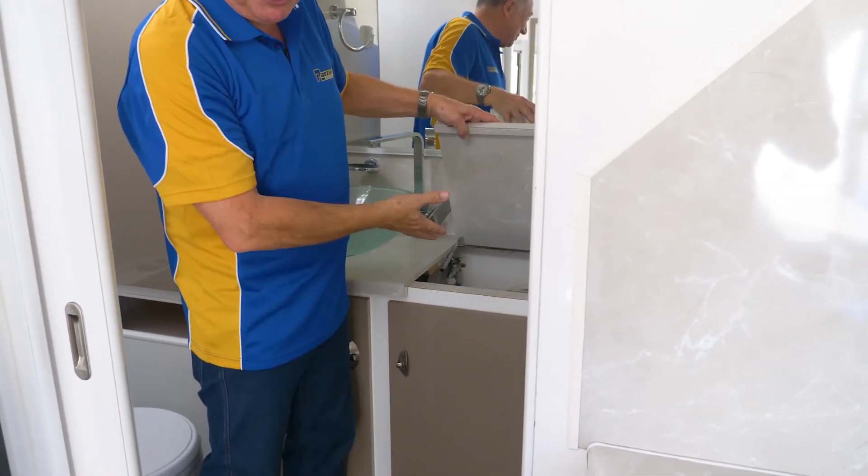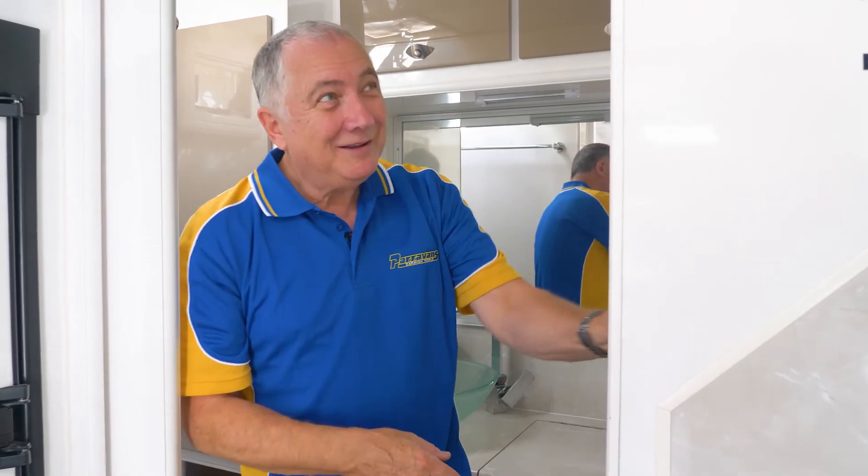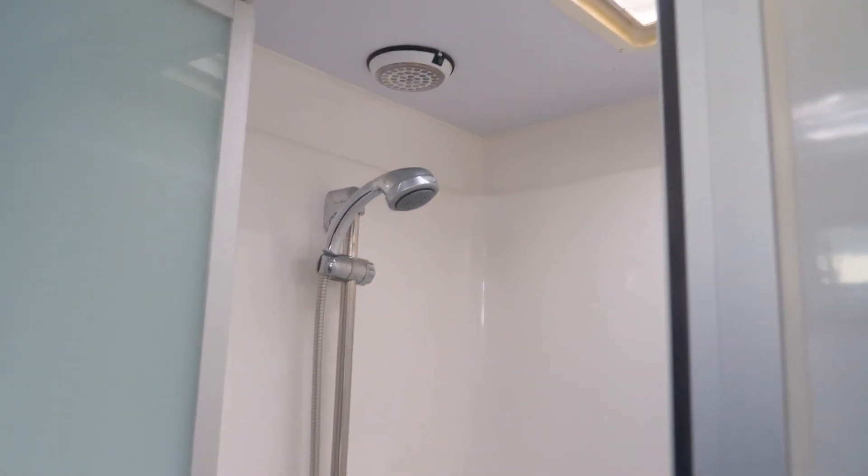Of course you've got a washing machine because you want one of those — it's already in. And then a beautiful shower, with the exhaust fan already installed. It's a lovely sized shower with lighting and everything. When you shut this door you've got so much room to get dressed in — it's a lovely dressing area too. Give us a call.